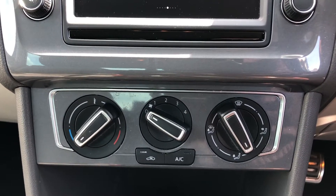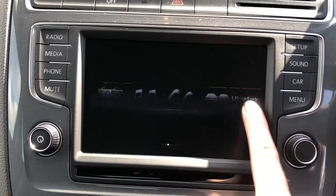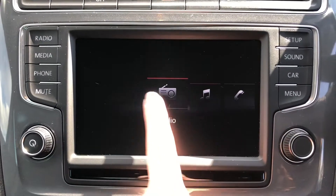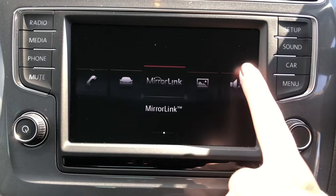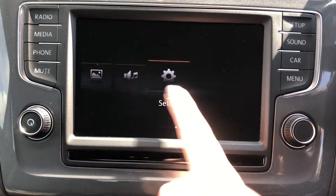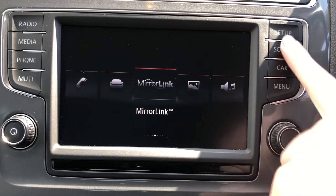Above this is your 6.5-inch color touchscreen, and I'm going to show you some of the features included with this car. You've got radio, media, telephone, as well as the overall vehicle settings, Mirror Link, and more settings. If you don't want to use your finger, you can also use the dial to scroll through all the different settings.